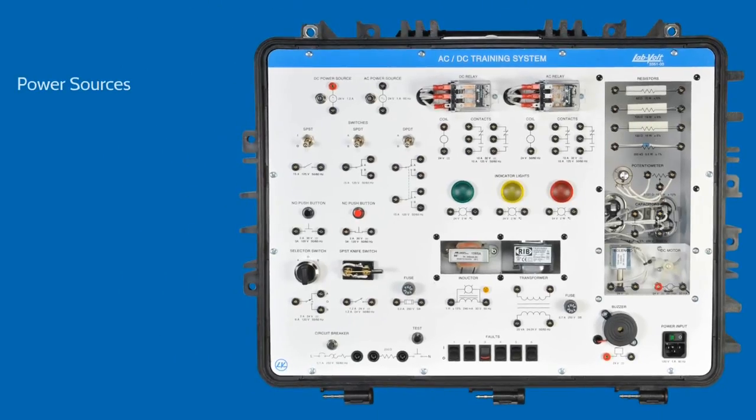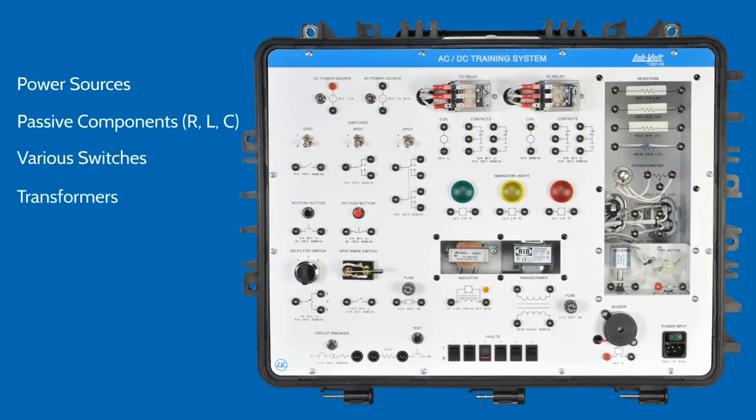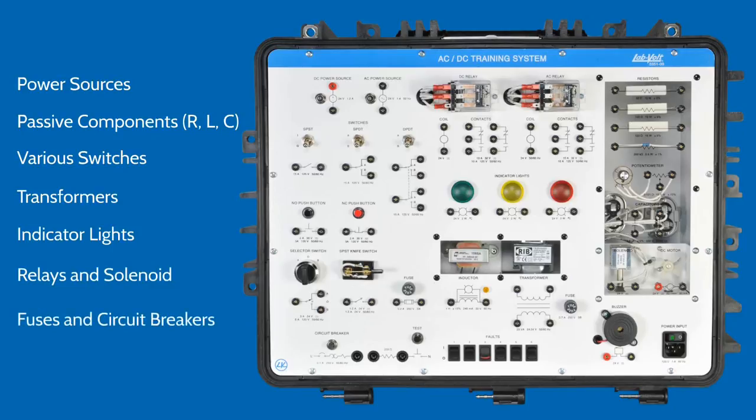The system allows for safe exploration and manipulation of a wide array of components, such as power sources, passive components, switches, transformers, indicator lights, relays and solenoids, and protection devices.